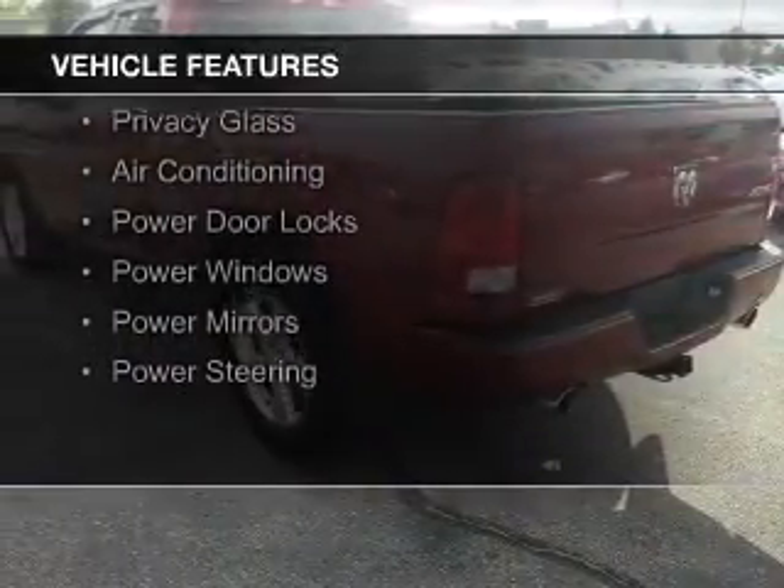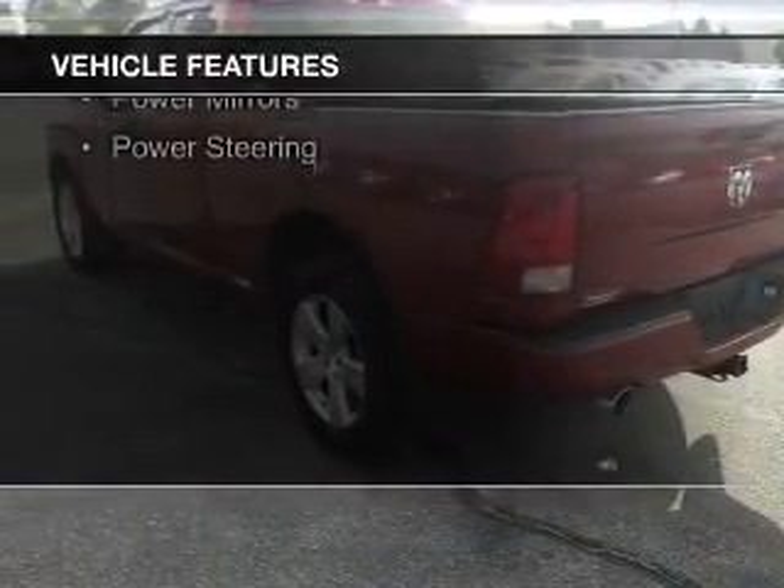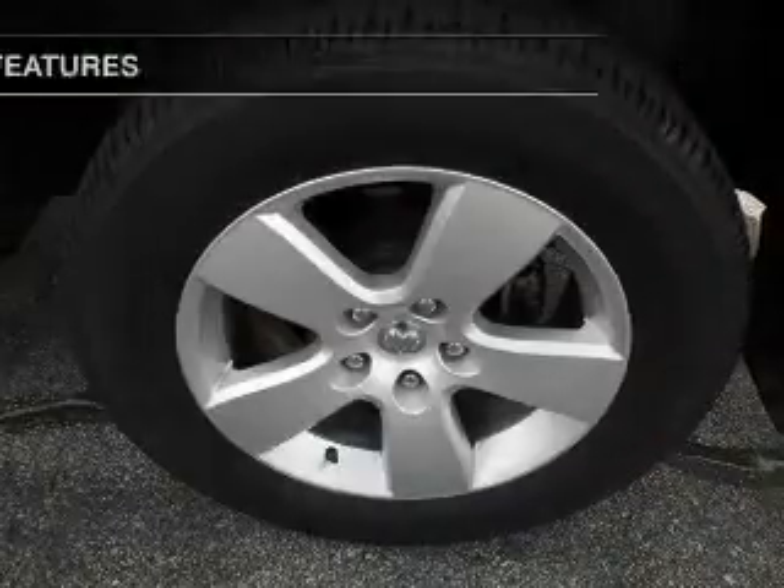The features include Sirius XM satellite radio, digital audio input, an adjustable tilt steering wheel, an MP3 player, privacy glass, and air conditioning.